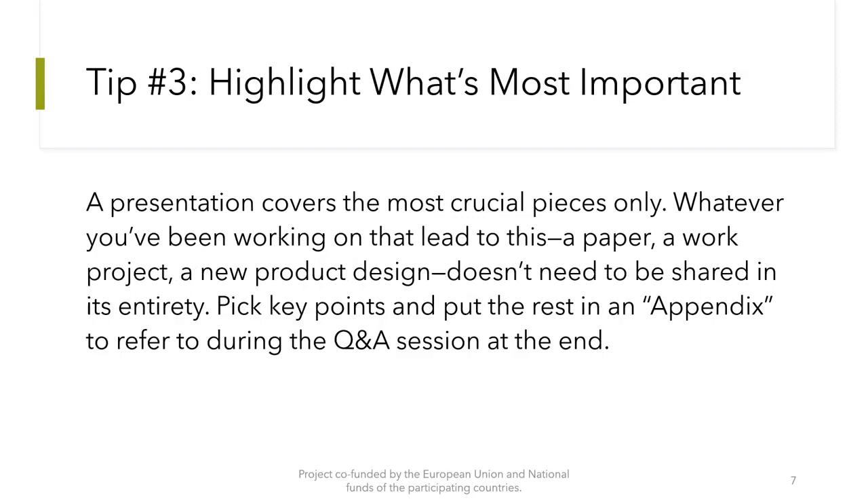The next tip is to highlight what is most important. A presentation covers the most crucial pieces only. Whatever you have been working on that led to this — a paper, a work, a project, a new product design — doesn't need to be shared in its entirety. Pick key points and put the rest in an appendix to refer to during the question and answer session at the end.